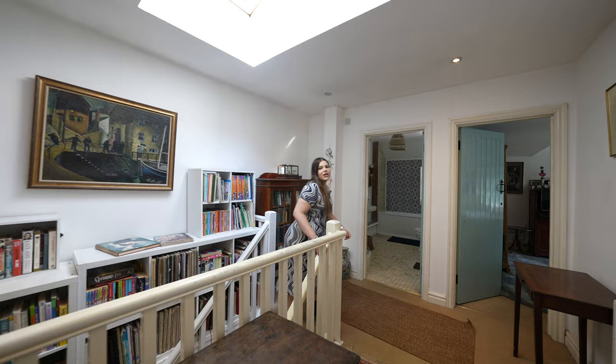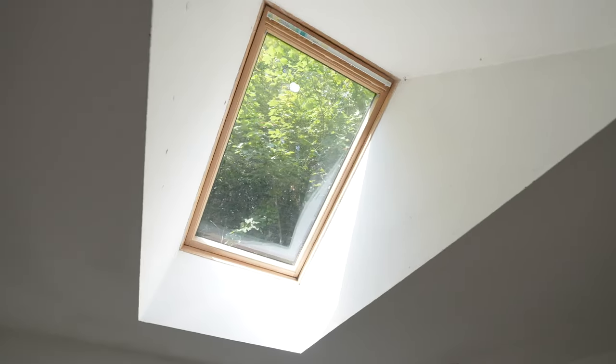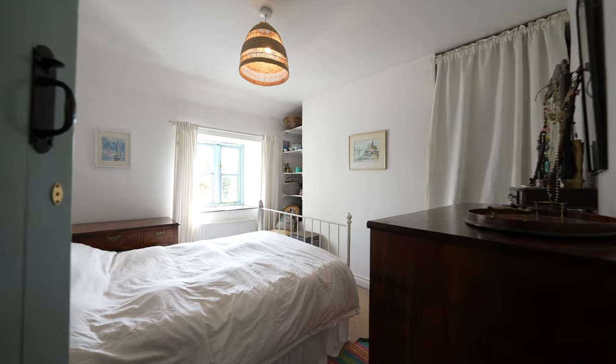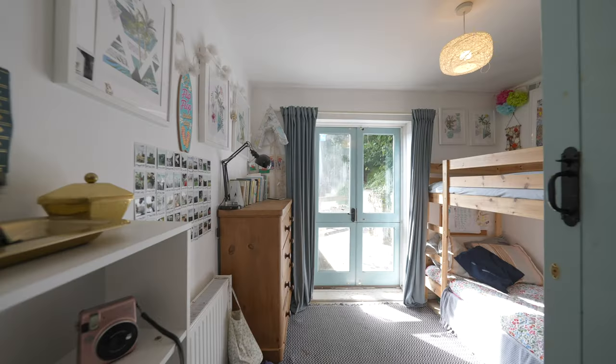To the first floor we have a lovely large landing with a fantastic skylight bringing floods of light through the property. There are four bedrooms, one with the benefit of having a balcony, and there is also a family bathroom.